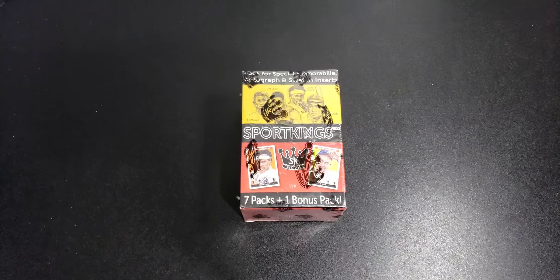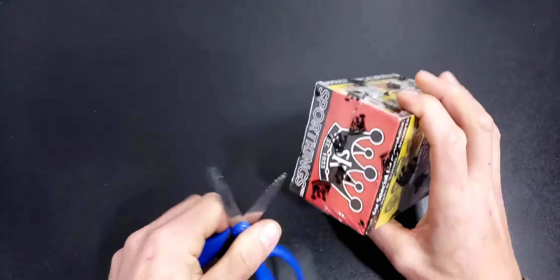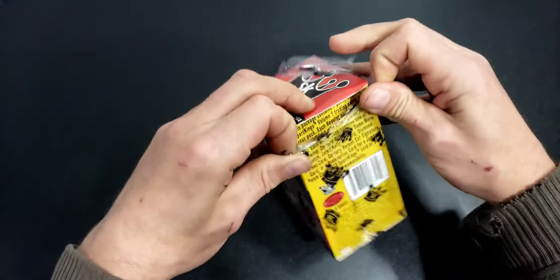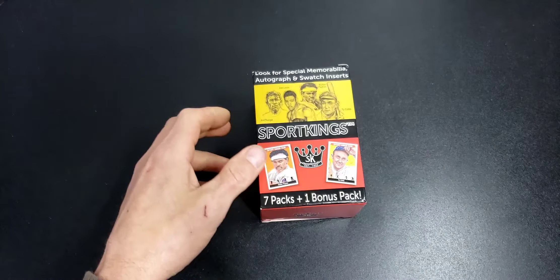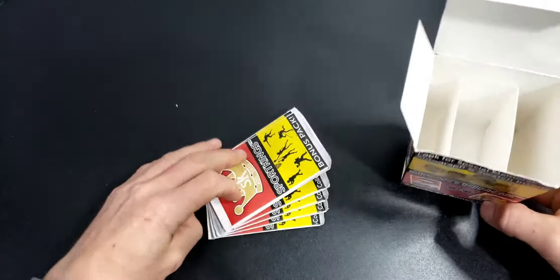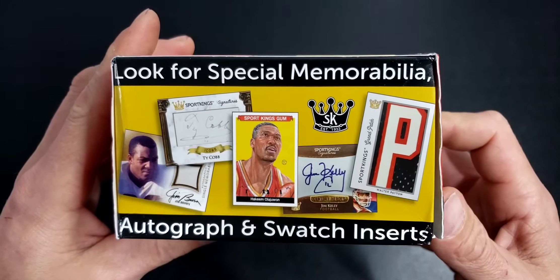Welcome back everyone to another video. Today I'm going to do something a little off again. I have a third box here of 2018 Sports Kings - a very unusual product. I've opened up two boxes of this already. It's a really interesting set, short at about 50 cards per set, but there are large cards and many cards, and then there is one possible autograph relic.